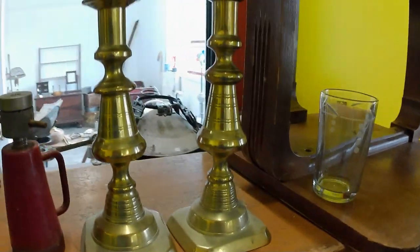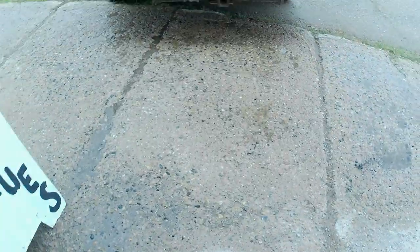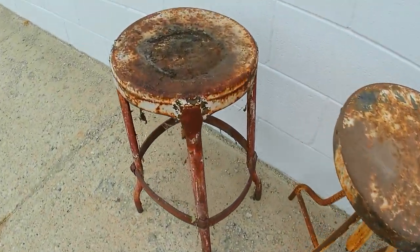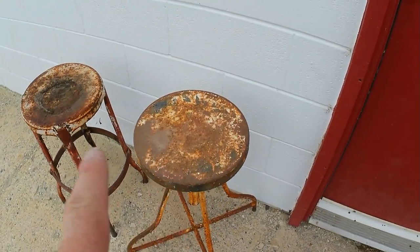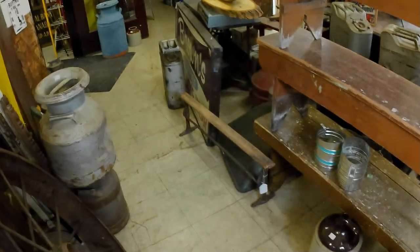I also got some toys which I'll show at the end of the video. And I'll show you a couple of stools I picked up as well - complete with Halloween cobwebs. Got those for three dollars and five dollars respectively, so yeah, that was cool.